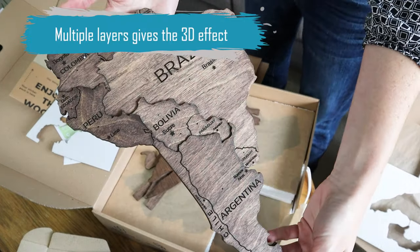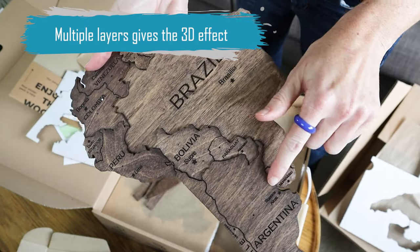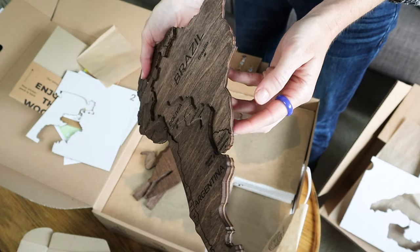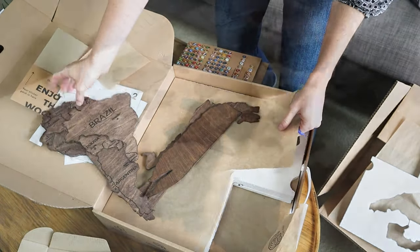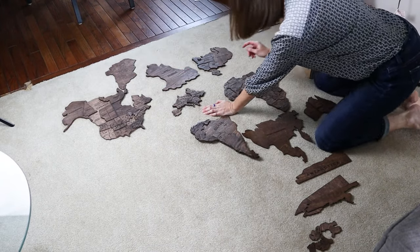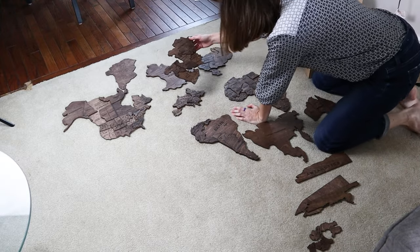This is the multi-layer — you can see how there are different levels. Each piece is hand-stained and hand-sanded, everything all handcrafted. How beautiful! I cannot wait to get this on the wall. How's your world geography? Not as good as it should be — I need the kids to help me out.